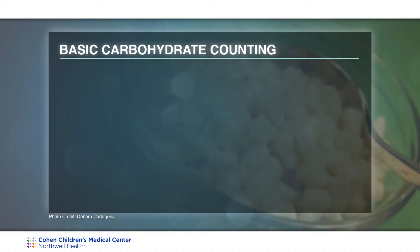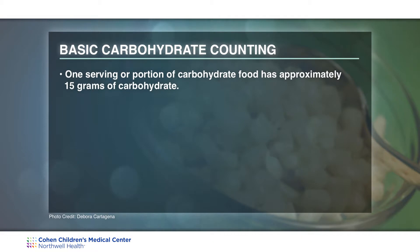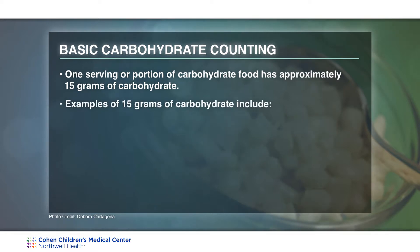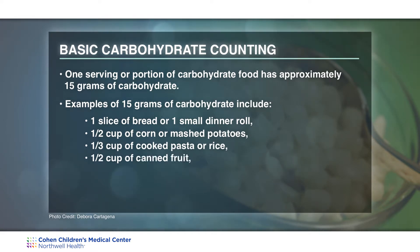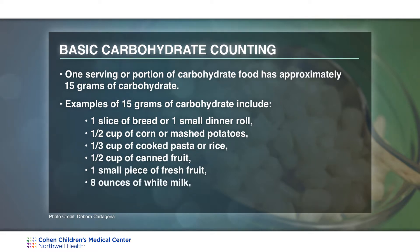For basic carbohydrate counting, one serving or portion of a carbohydrate food has approximately 15 grams of carbohydrate. For example: a slice of bread or a small dinner roll; a half cup of corn or mashed potatoes; a third of a cup of cooked pasta or rice; half a cup of canned fruit or a small piece of fresh fruit; eight ounces of white milk; or six ounces of plain or no-sugar-added yogurt.